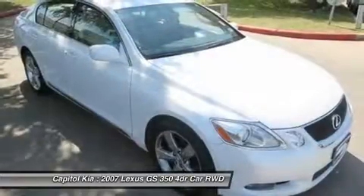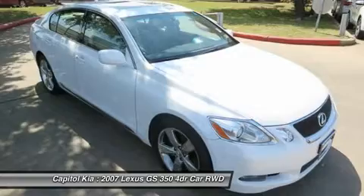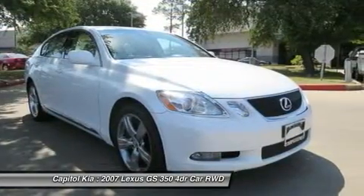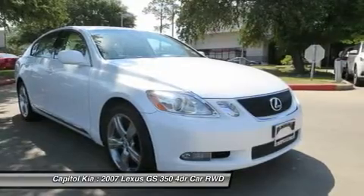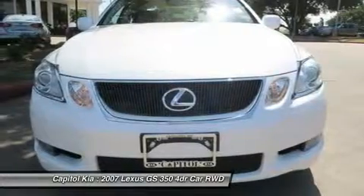This Lexus includes rain-sensing wipers, intermittent wipers, solid heat, Regency Leather Seat Trim, leather seats, power rear sunshade, ventilated front seats, heated front seats, and cooled front seats.